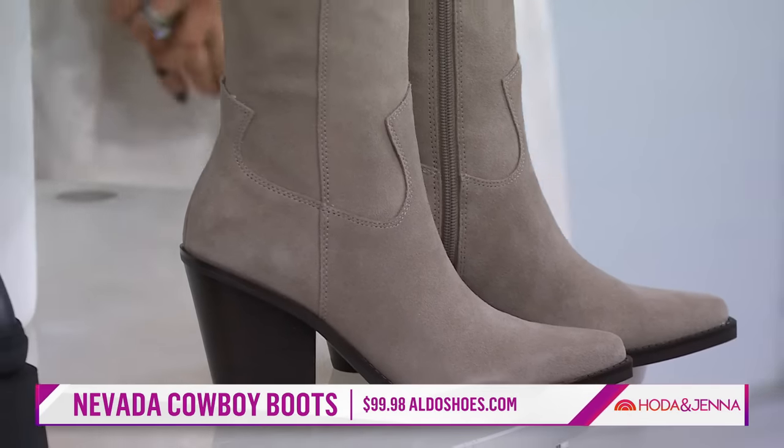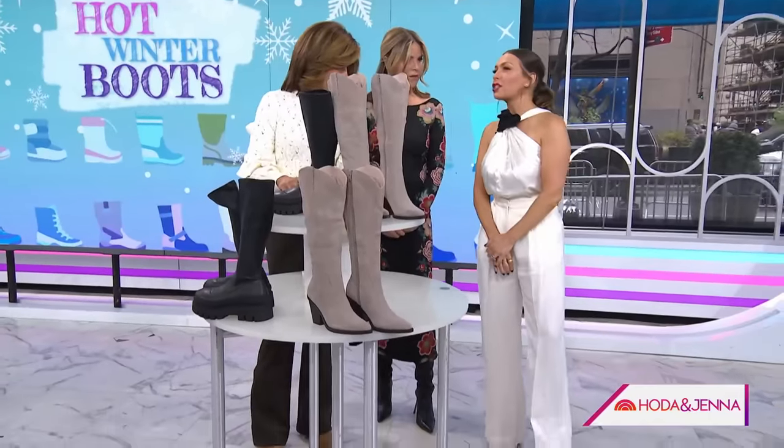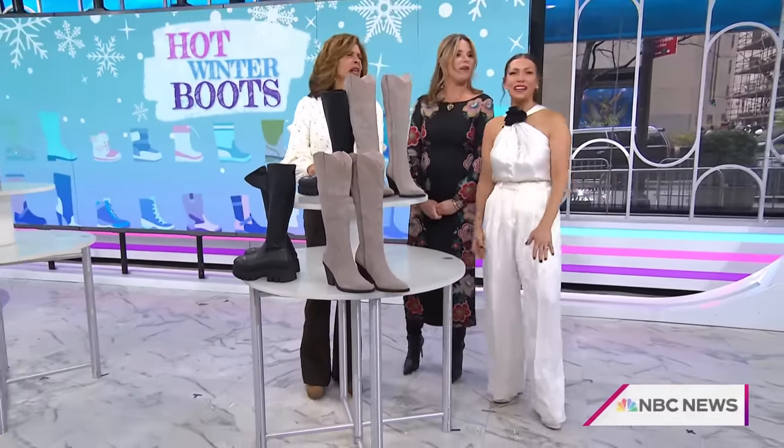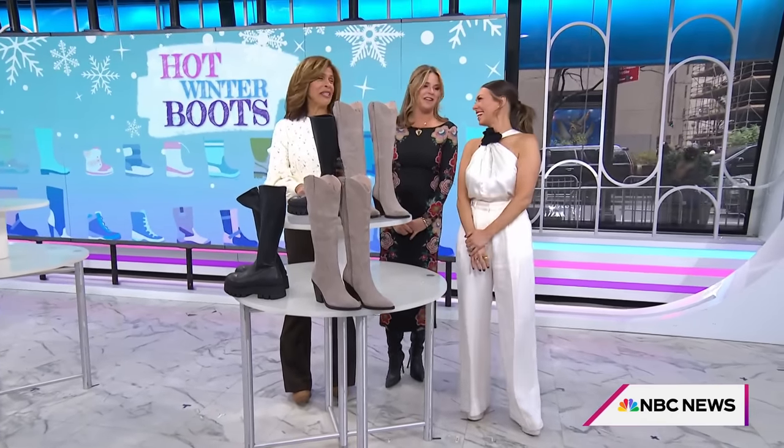What do you have on, Melissa? A really super high, massive platform — I love your platforms. I'm five foot one. And you're also wearing winter white and you look amazing, as always. Thank you, Melissa.